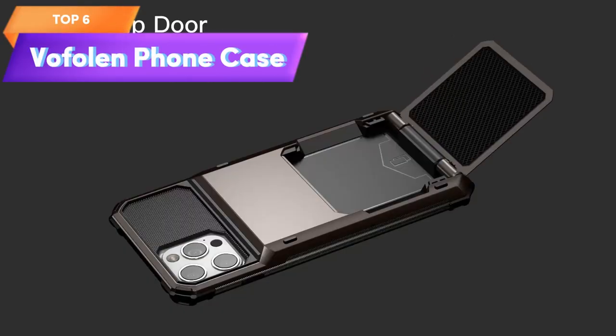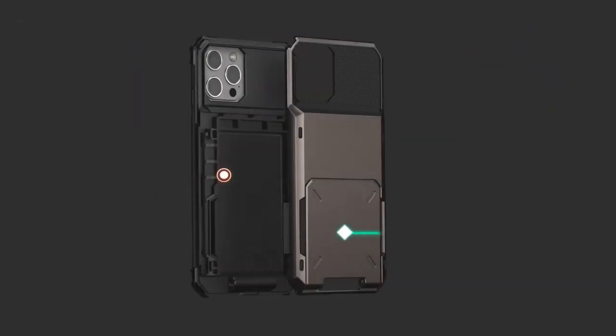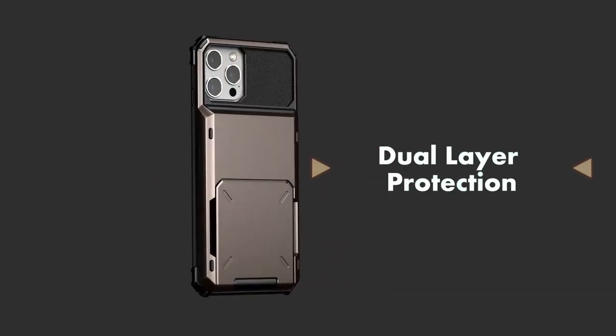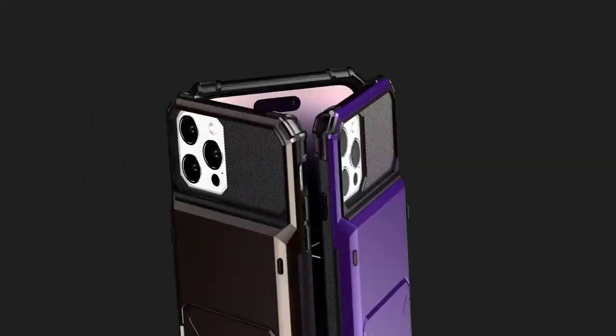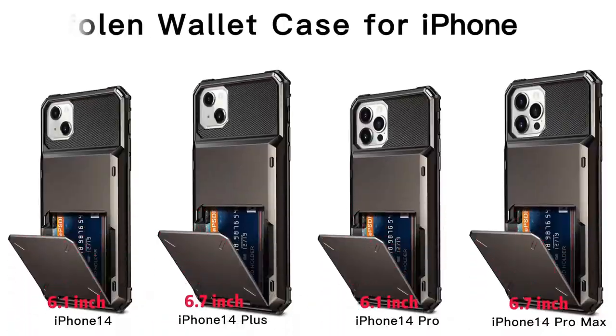Top 6 is a protective phone case with a dual-layer design and a rugged TPU bumper. It has a built-in wallet feature with a four-card credit card holder and an ID slot. The case is scratch-resistant and provides easy access to all ports and buttons, offering both protection and convenience for your iPhone 14 Pro Max.